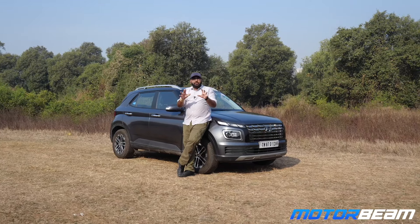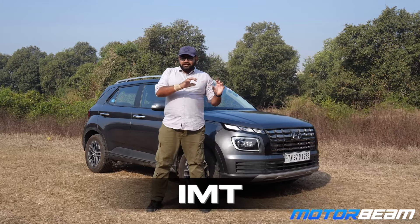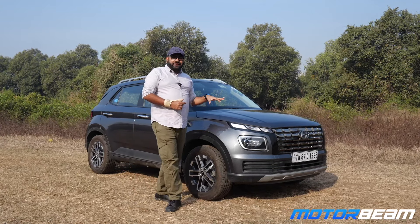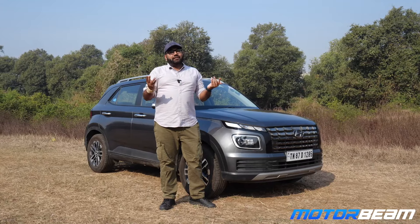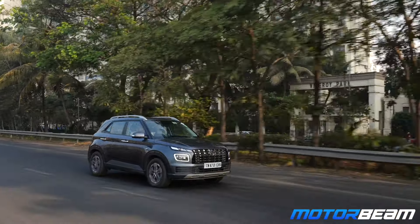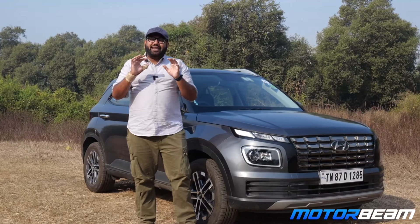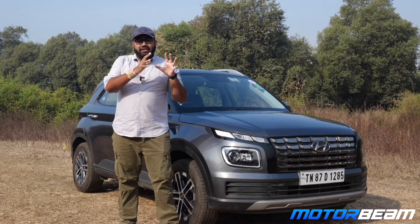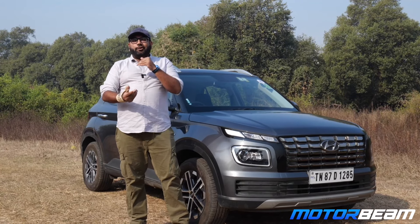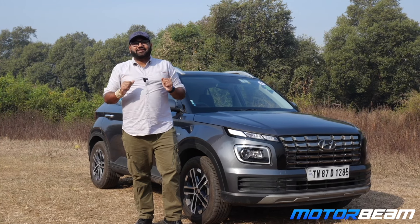The Hyundai Venue has been part of the MotorBeam long-term fleet for the longest time. We had the IMT version first, then it was replaced with the DCT version — petrol DCT, of course — and this is the top-end variant. We have spent 9 months with this car. We got it at 6,000 km on the odometer and now it has 18,000 km. Let's get started discussing the experience, issues, and running costs.